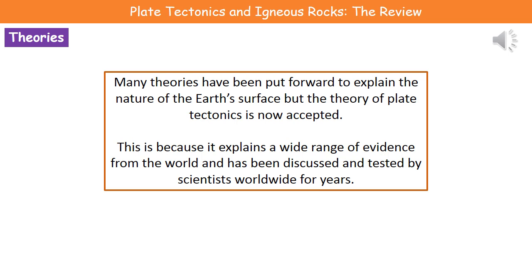Welcome to our review on plate tectonics and igneous rocks. What we need to understand is that there have actually been many theories put forward to explain the nature of the Earth's surface, but these days we only accept one, which is the theory of plate tectonics. We accept it because it explains a wide range of evidence from the world, and it has been discussed and tested by scientists around the world for many years.